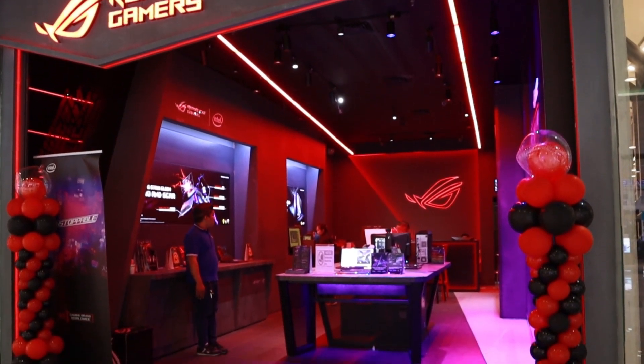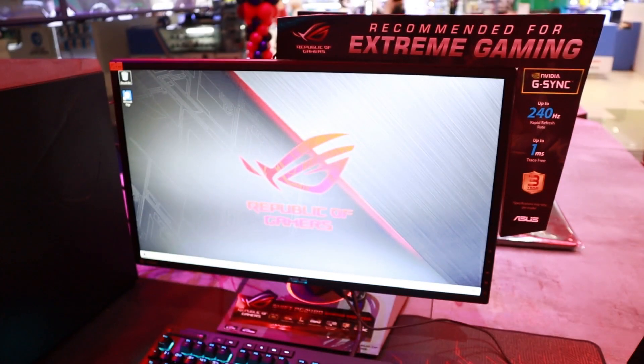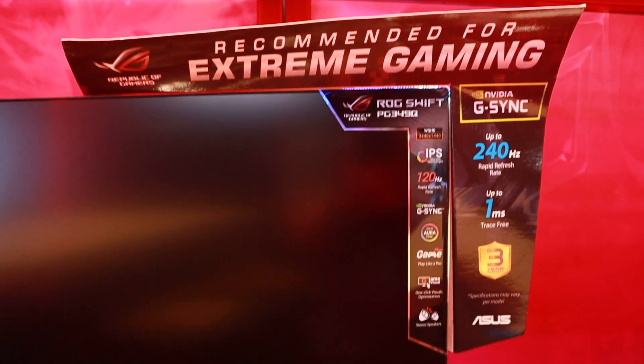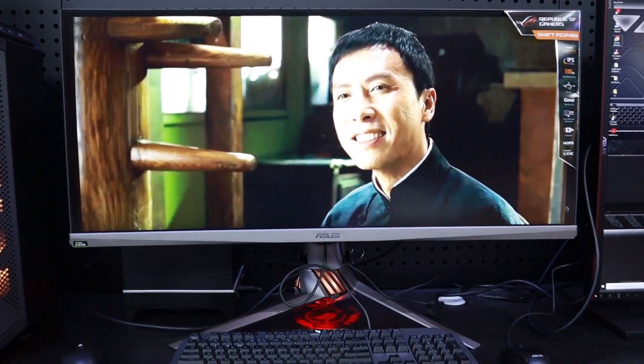Asus ROG recently released new G-Sync enabled monitors with lots of features that you will easily notice in-game, like the rapid refresh rate and quick response time. Plus, its FreeSync from AMD and G-Sync from NVIDIA makes tearing and lag out of the picture.